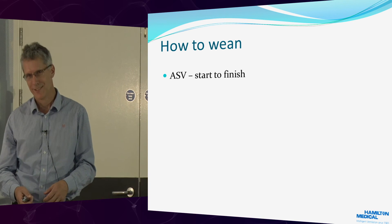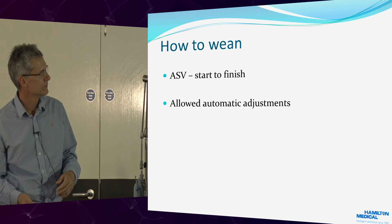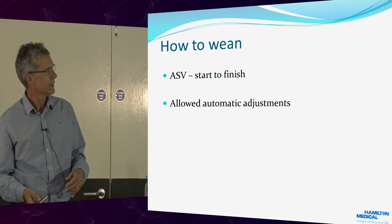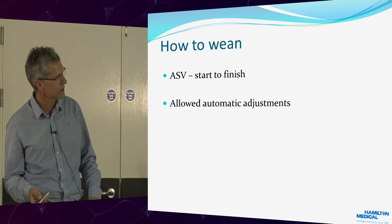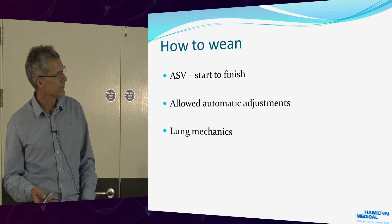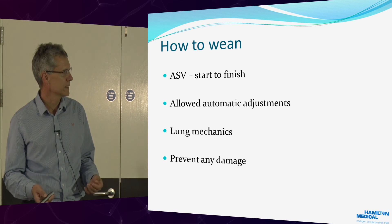So, how to wean — ASV start to finish. This is what we do in our place. It allows automatic adjustments which change over time, as you can see in the patients I've just shown you. It shows us the lung mechanics and hopefully prevents any damage.